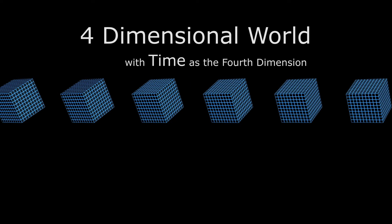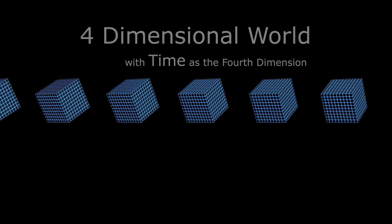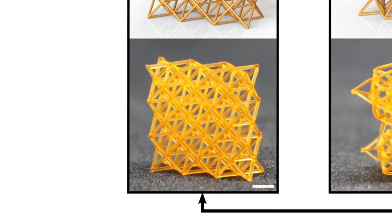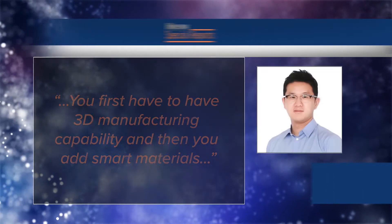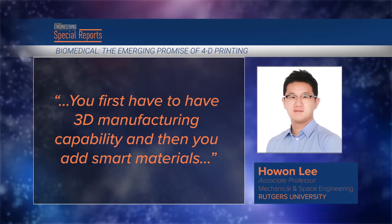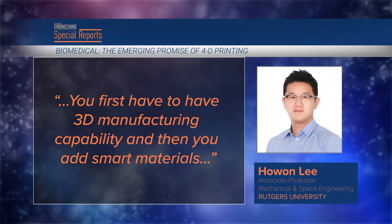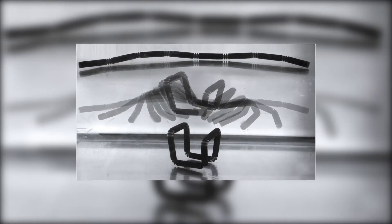What is the next step? 4D printing — a term that is a bit of a misnomer because it still relies on 3D printers. Time is the element that pushes 3D to 4D, creating printed materials that change their shape over time. You first have to have 3D manufacturing capability, and then you add smart materials, said Hauen Li, an associate professor of mechanical and space engineering at Rutgers University. Smart materials have the ability to change shape over time, creating a wide-ranging universe of potential new products.